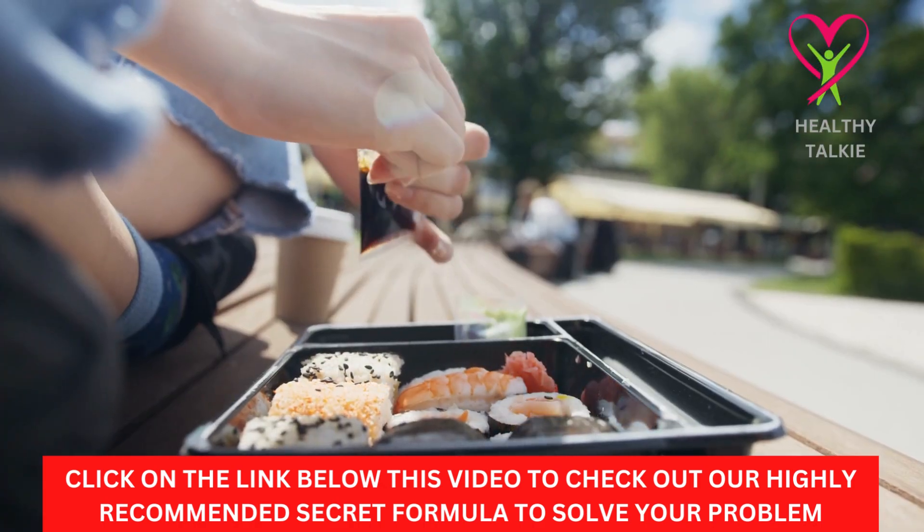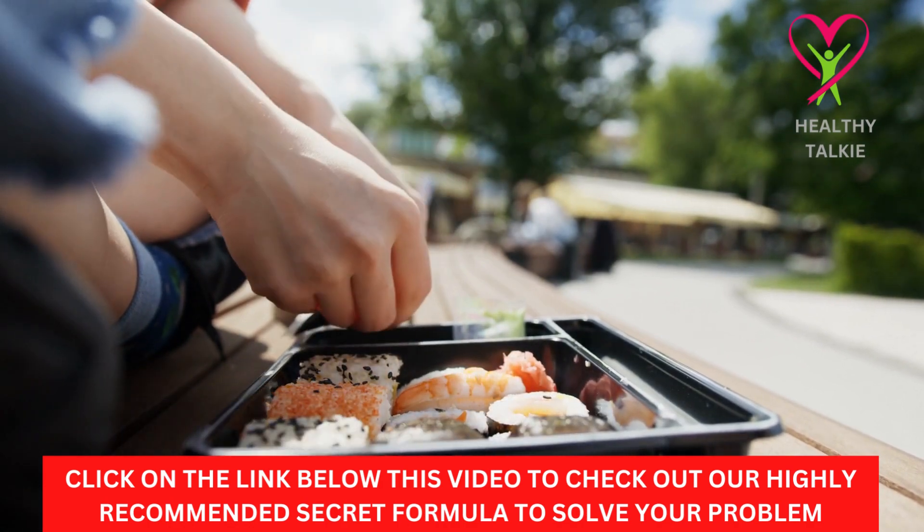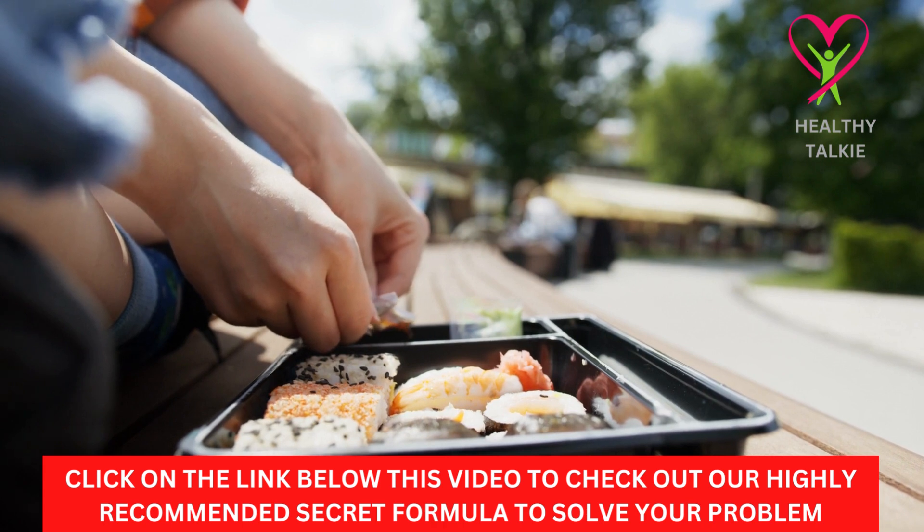Tip 2: Eat Most of Your Calories in the Morning. As the day goes on, your meals should have fewer calories in total.